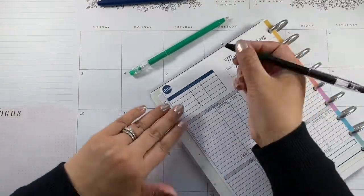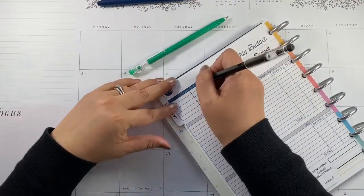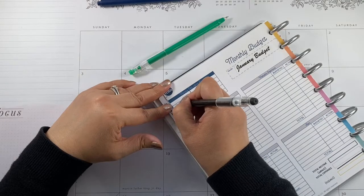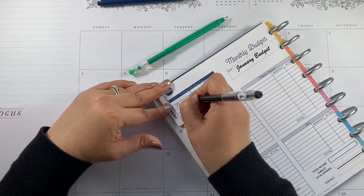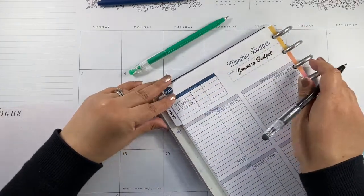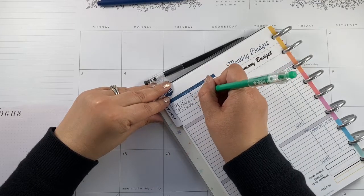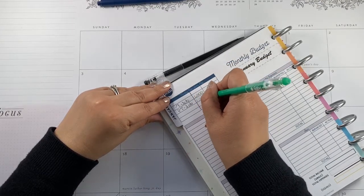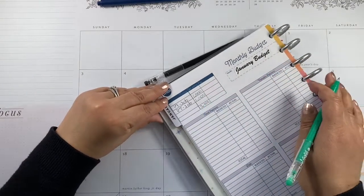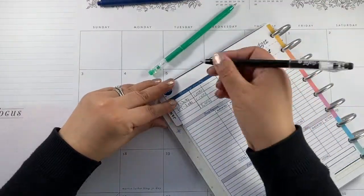I added a column, and what we're going to do is add my part-time job here — that's my only source of income. My estimate per paycheck would be $1,000, and for the month I'm estimating $2,000. Let's label it 'expected' or 'budgeted.'